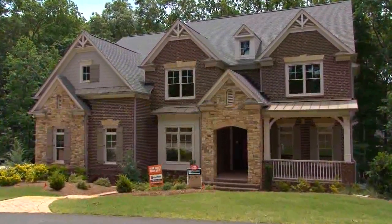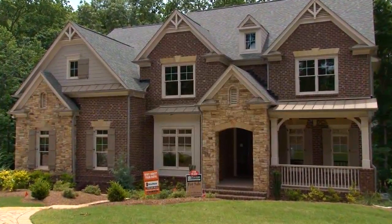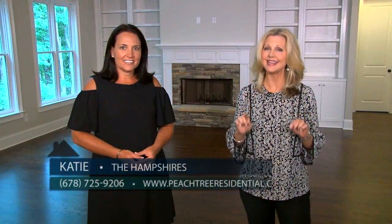Right now we are in the final home by Peachtree Residential in The Hampshires. This is the last home available by Peachtree Residential in their beautiful community in Milton, and Katie is here to give us all the details on this gorgeous house.